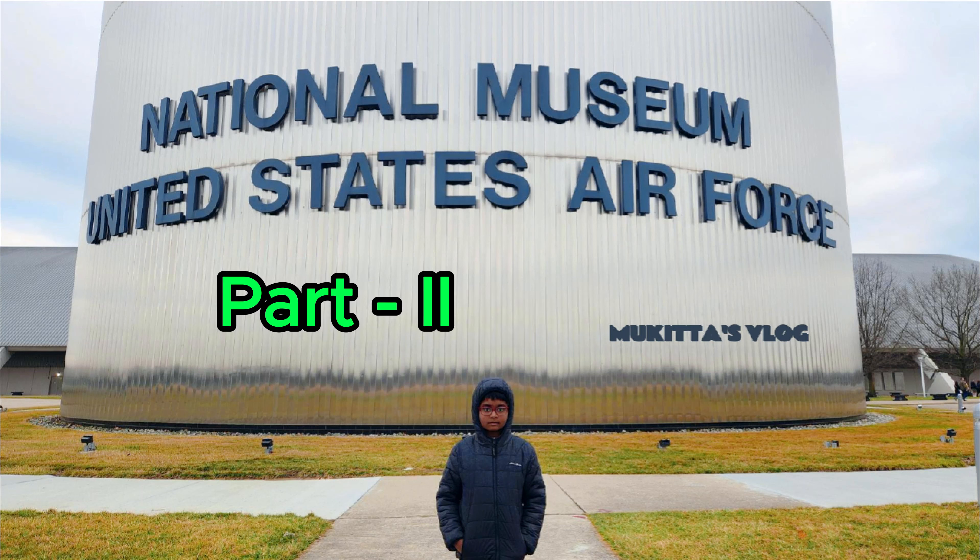Hey dudes, it's me, Mukil. Welcome again to part 2 of the National Museum of the United States Air Force, Ohio. In this video, we're going to cover interesting things in the Southeast Asia Gallery, Cold War Gallery, Missiles Gallery, Dinosaurs in Motion, Simulators, and Drone Defense.